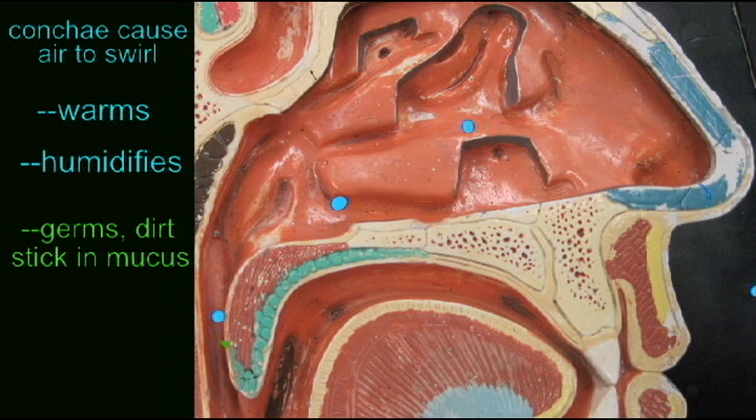So, the conchae introduce turbulence in the incoming air to warm and humidify it, to remove foreign particles, and then even to reduce the loss of water as we exhale the air.